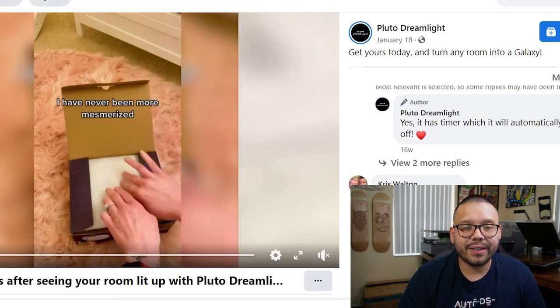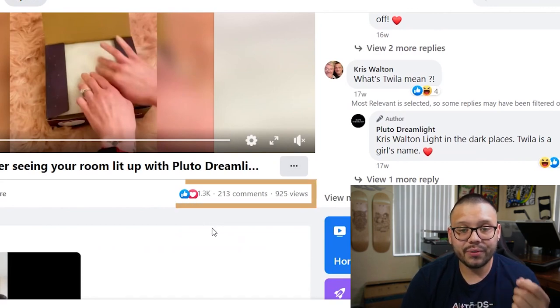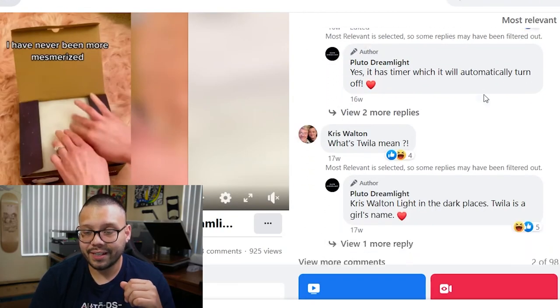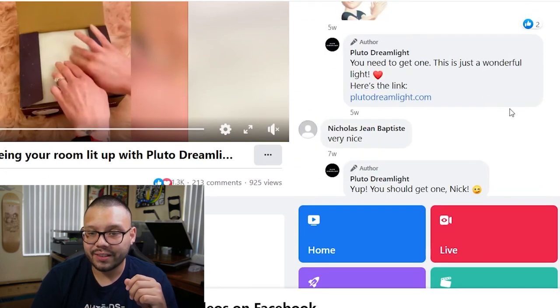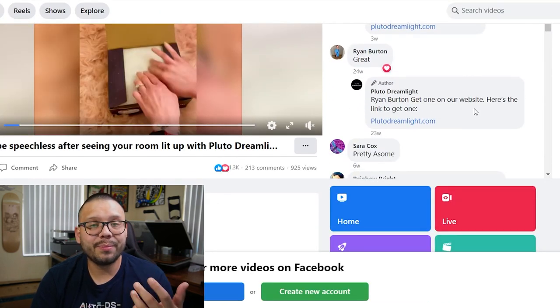The Facebook ad is absolutely magical — it totally looks fantastic. The ad does a really good job showing off exactly what the product is and how it works. Looking at the reactions, we have 1,300 likes and loves, over 213 comments with people asking questions like does this projector have a timer, along with positive comments like 'wow these look fab,' 'absolutely love the light,' and 'amazing.' Overall it has some pretty positive reactions.